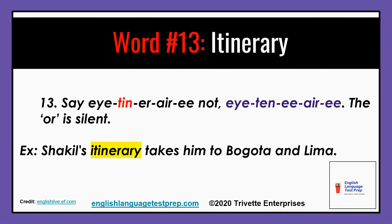And last but not least, number thirteen: say itinerary, not itin-i-ary. Example: Shaquille's itinerary takes him to Bogota and Lima.